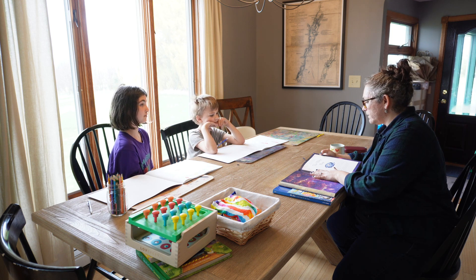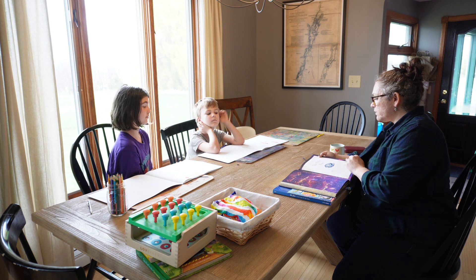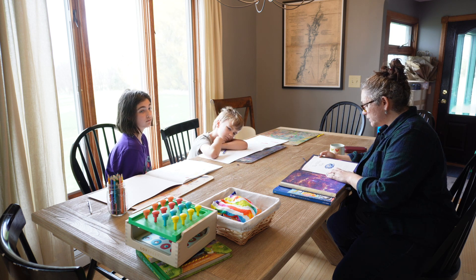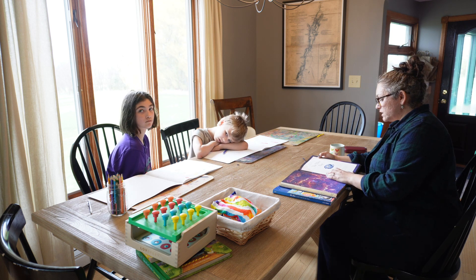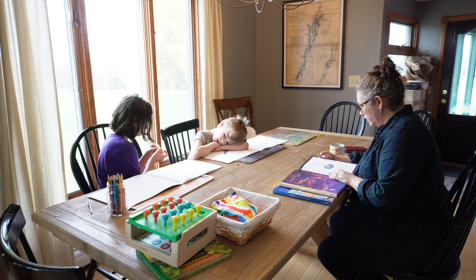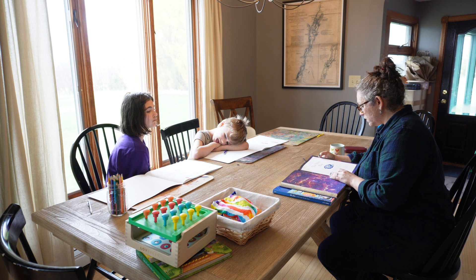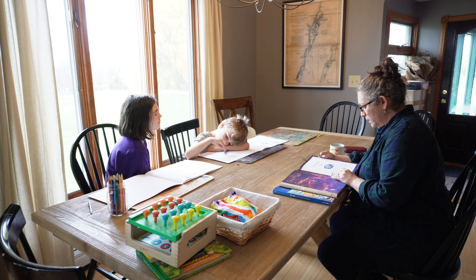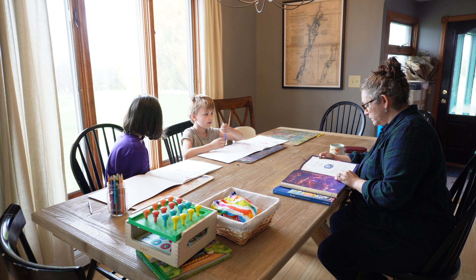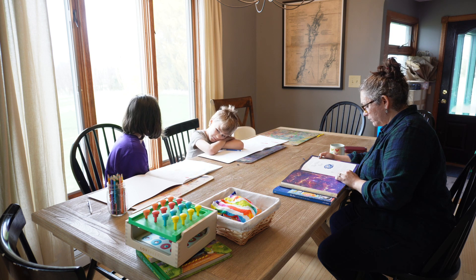Then it is time to use our resource books. I choose one or two topics to learn about from our research books in each lesson. So when we were doing the solar system, we would do one or two planets a day. Last lesson we learned about the life cycle of stars, and today we are learning about galaxies. I find the relevant pages in the DK, the Mysteries of the Universe book, and the Usborne Book of Astronomy and Space.